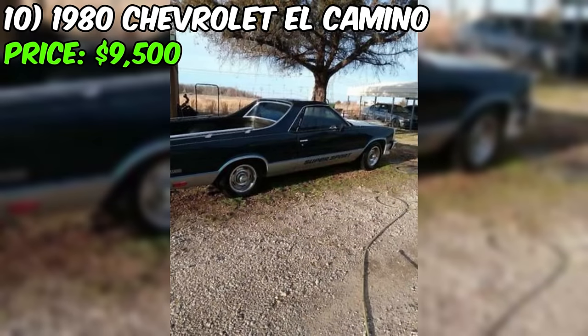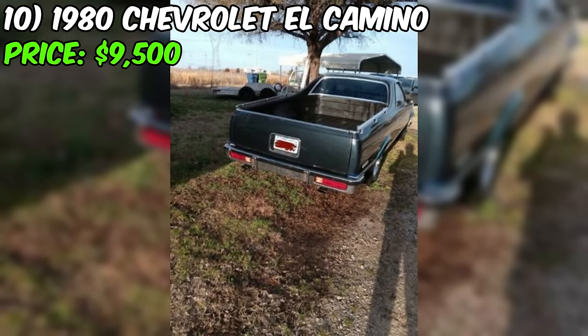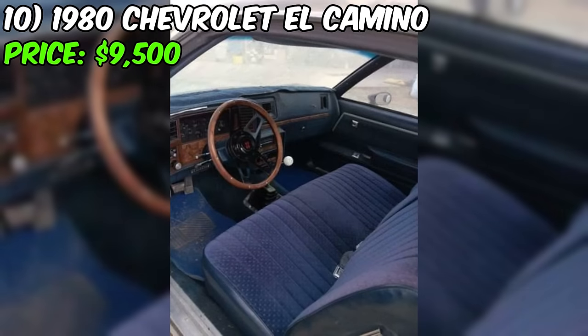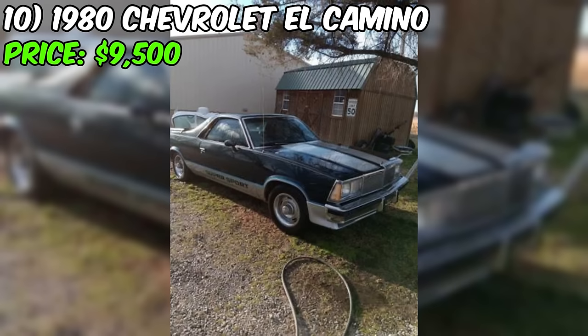One aspect that warrants attention is the admission by the seller that the car has been sitting for a couple of years. While the odometer reads a modest 56,000 miles, the period of inactivity may have implications for the overall condition. It's essential for potential buyers to recognize this and assess the potential impact on the vehicle's performance and components. Interested buyers should approach this listing with cautious optimism and a trusted mechanic for inspection.